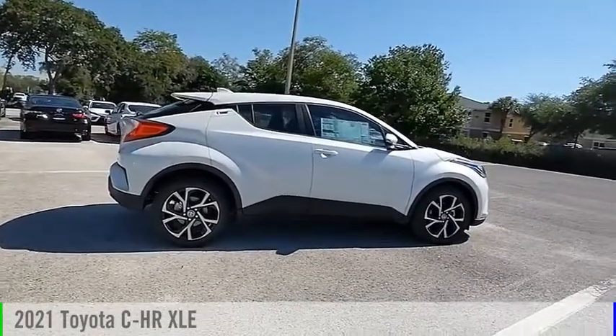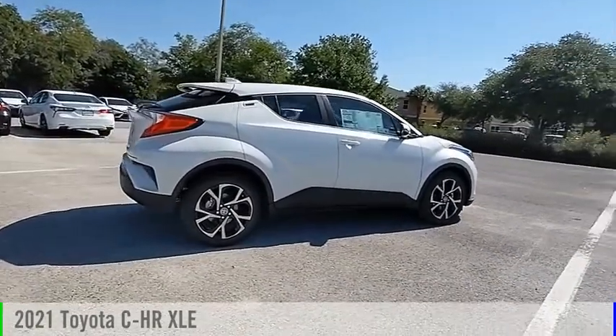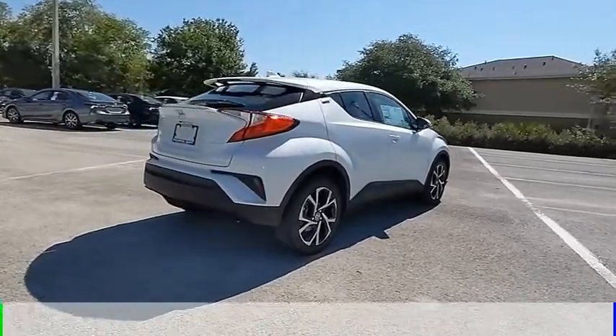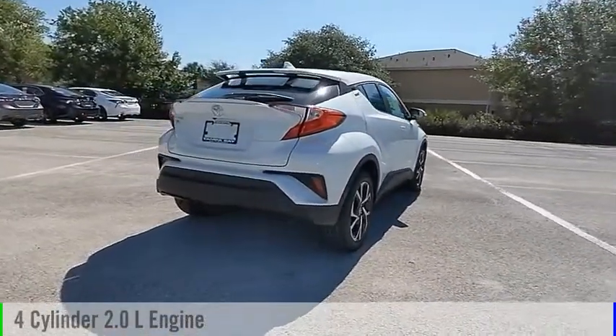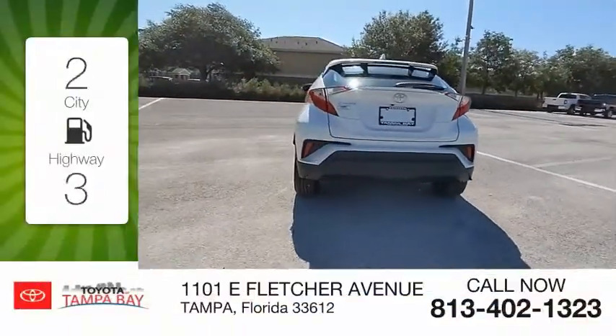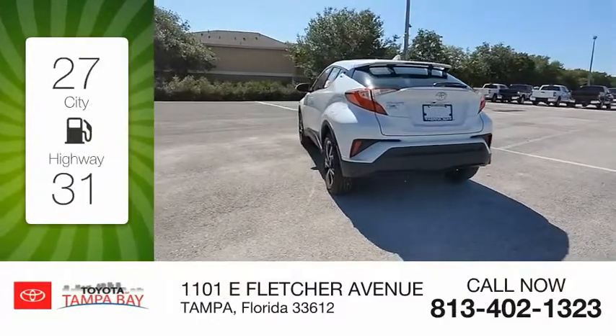You are going to love the 2021 C-HR. This vehicle is powered by a front-wheel drive four-cylinder 2.0-liter engine and comes with a continuously variable transmission. Great fuel efficiency saves you money by requiring fewer trips to the gas station.